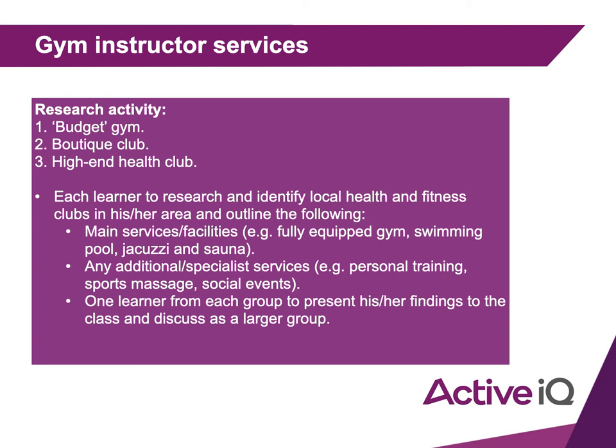This is one of your tasks in your lap, so let's get it done now. These need to be gyms in your local area. Even if you haven't been to them, you can research online and identify one gym or health club for each category. Talk about the main services or facilities they provide and any additional or specialist services.